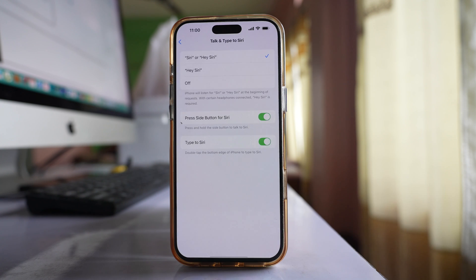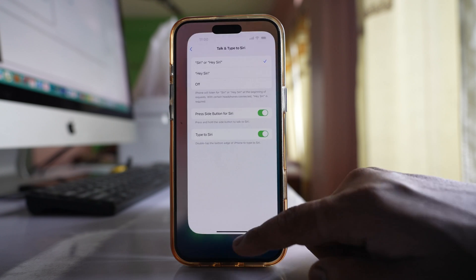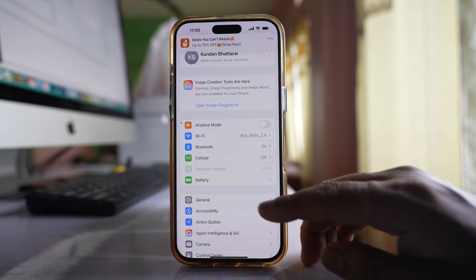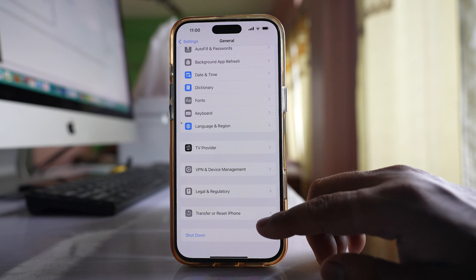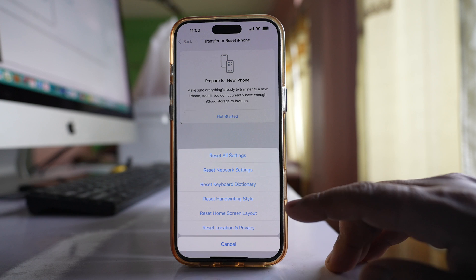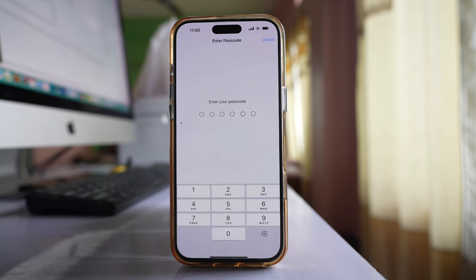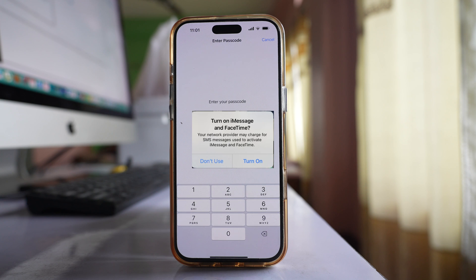Select Done. This technique fixed my issue. If it still doesn't work, go to Settings, then General, then Transfer or Reset iPhone. Select Reset, then Reset All Settings, enter your passcode, and reset. Once reset, do the same steps I just showed — restart your phone, turn on iMessage and FaceTime, and continue the steps. Hopefully Siri should be activated on your phone.